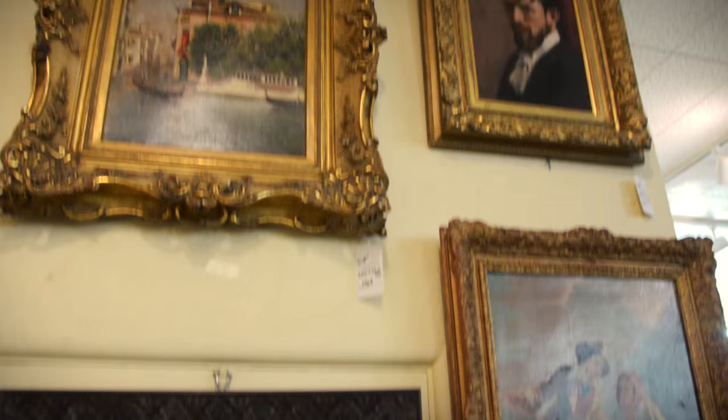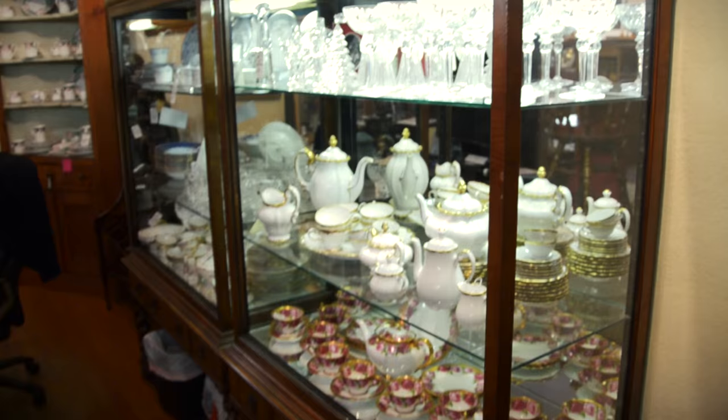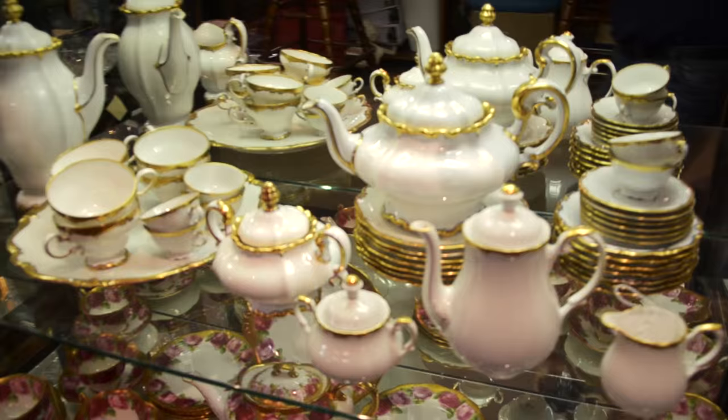Here is the Rosenthal, Lot 1313 — Rosenthal Pompadour, 40-piece set of china that can be yours. Sold in its entirety to the highest bidder. Teapot, coffee pot, serving pieces — just a gorgeous, elegant set.